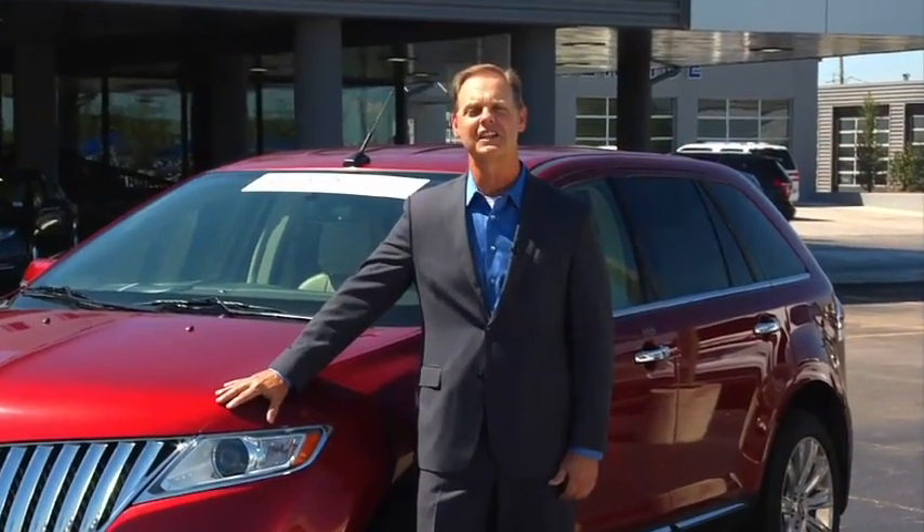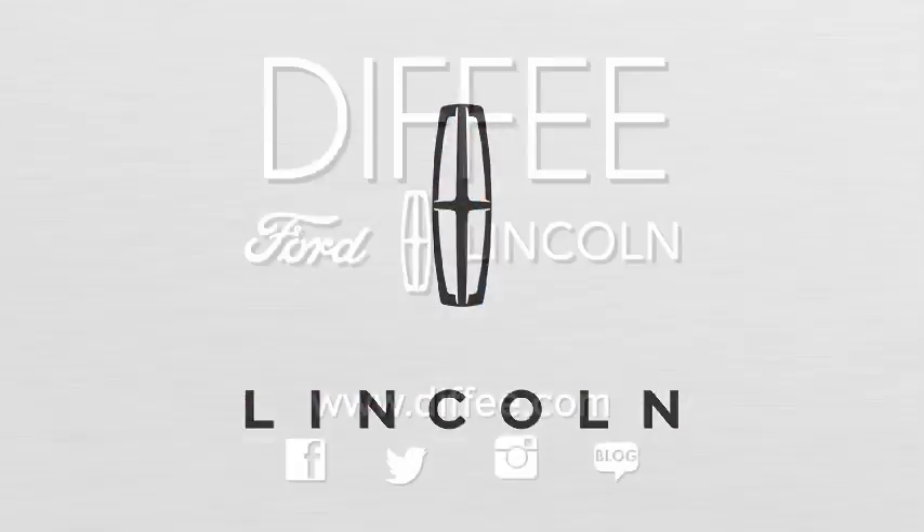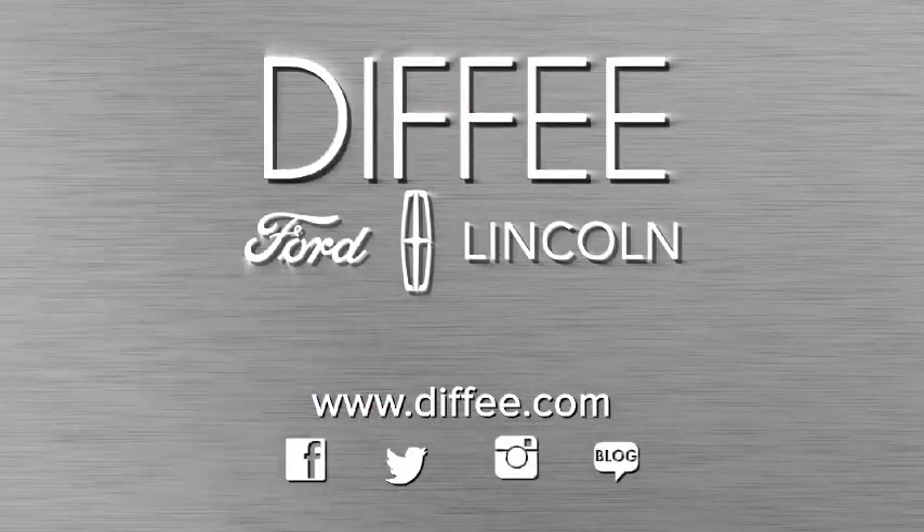If you're looking for the next best thing to new and want significant savings, come drive a Certified Pre-Owned Lincoln today at Diffie, I-40, exit 125 in El Reno.